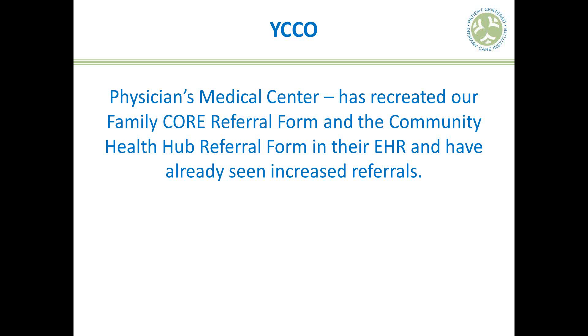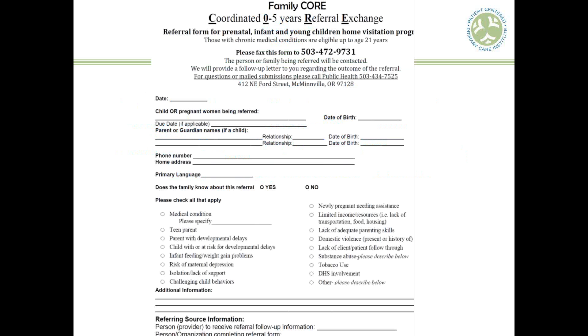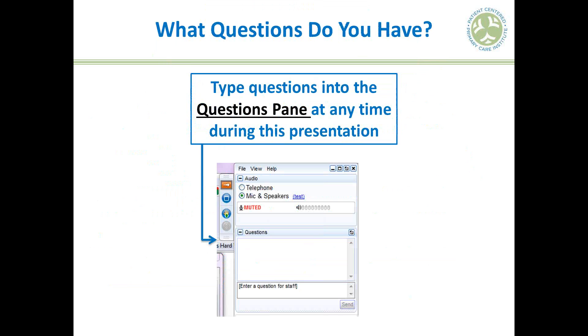Question: is the definition of a completed referral a practice's preference or an industry standard? It's really based on clinic preference. Looking at the literature review by Tom Bodenheimer and colleagues at UCSF, many clinics deem a referral closed when the provider has seen the note back from the specialist and acknowledged it — either via signature in the EMR or notation on the referral log. A note from the audience: the PCPCH program does have its own definition — a referral is closed when the family or patient has been informed.